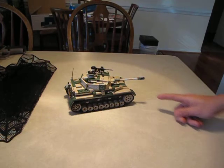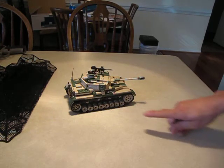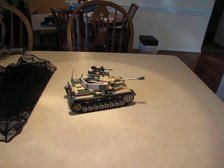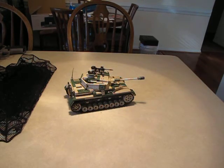Hull front armor was 80 millimeters, 3.1 inches. Hull side — upper and lower — was 30 millimeters, 1.2 inches. Hull rear — upper and lower — was 20 millimeters, 0.779 inches. Hull roof and floor was 10 millimeters, 0.39 inches. The turret was 50 millimeters, 2.0 inches. Turret side and rear was 30 millimeters, 1.2 inches. The turret roof was 0.39 inches.